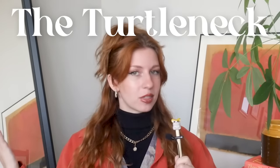The number of times I've unironically uttered the words 'frog and toad core' on this channel. Hi friends. Today I'm going to zero in on one of the most supreme fall wardrobe essentials of all time: the turtleneck.